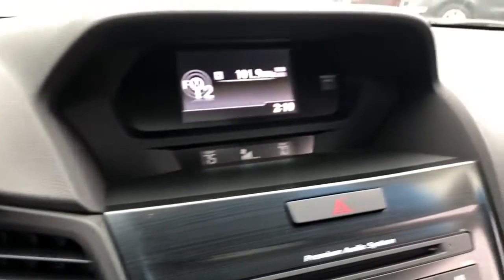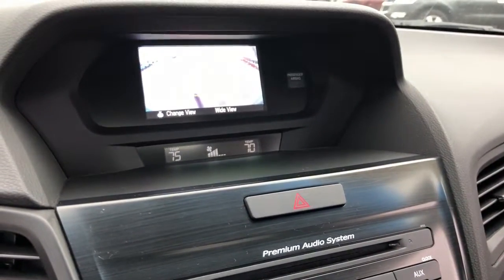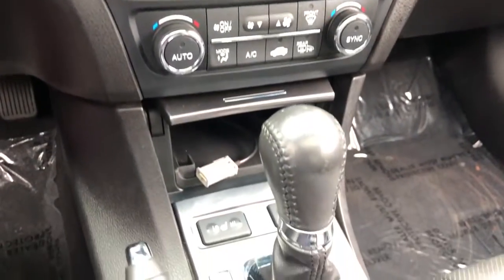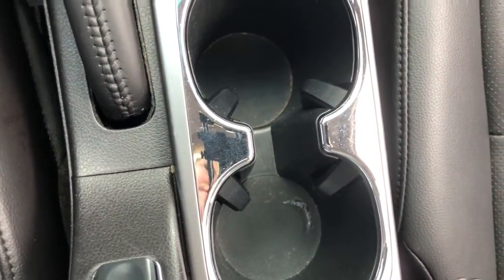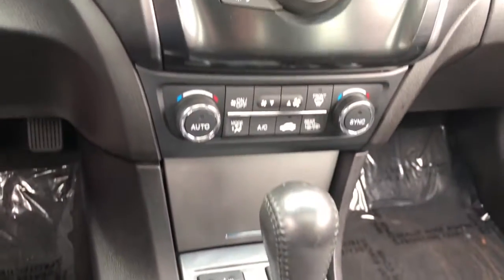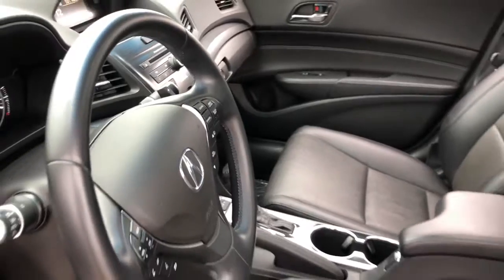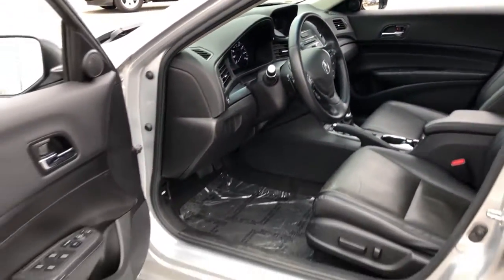Shift your driving life into high gear. Test drive the ILX today. The Acura ILX.